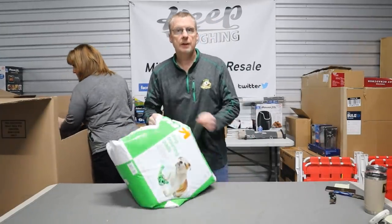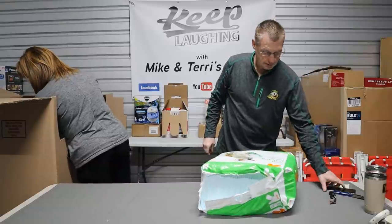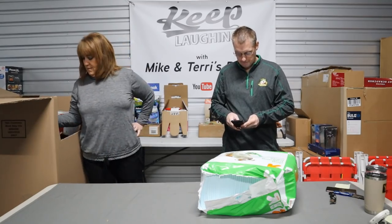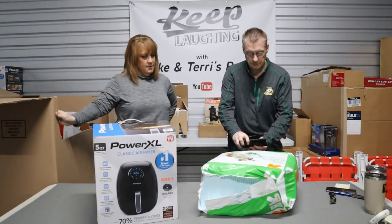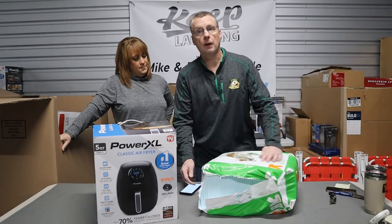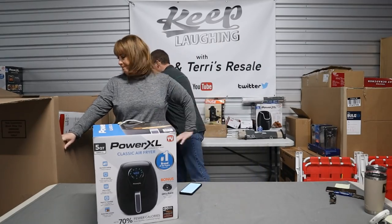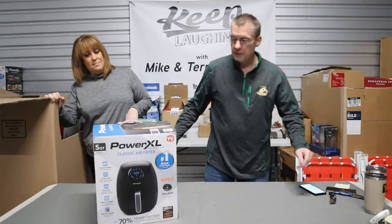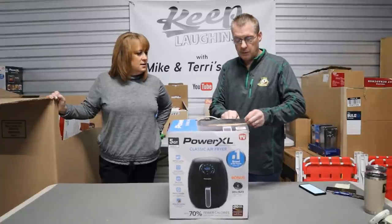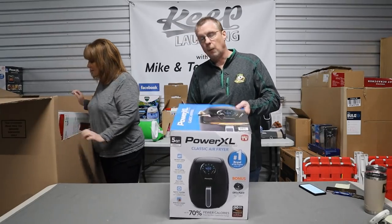These puppy pads sell instantly every single time and they're expensive — $30 for the big giant ones. Our niece uses them for her puppy. She told me just keep getting them to her. That is a consumable item — those things sell really well because people always need them. You use it, you throw it away, you got to get more.